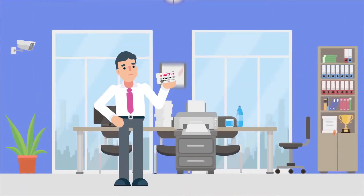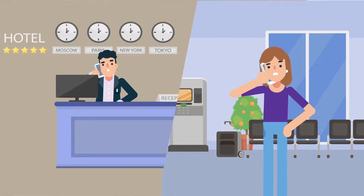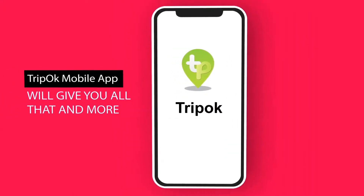Are you tired of manual voucher printing, preparing itineraries, follow-up hotel confirmations? No more worries! TripOK Mobile App will give you all that and more!